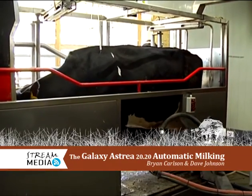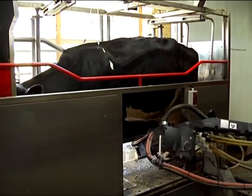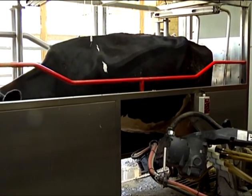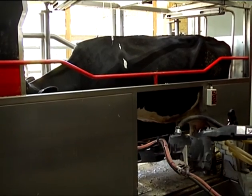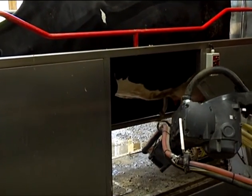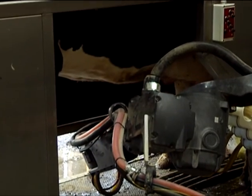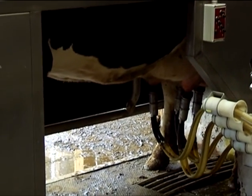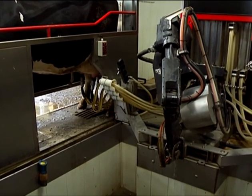What you're seeing now is the robot is prepping the cow. She is eating grain, which keeps her content. It'll prep the cow — it does the back two quarters first and then the front two. And as it attaches the beaker, it will sanitize the prep tool between each cow.